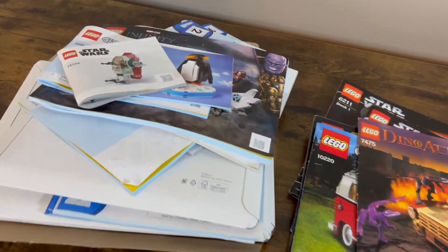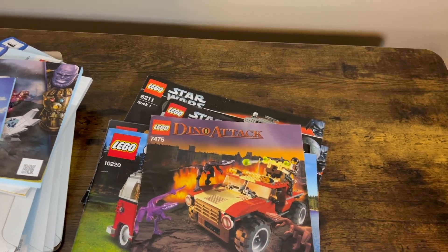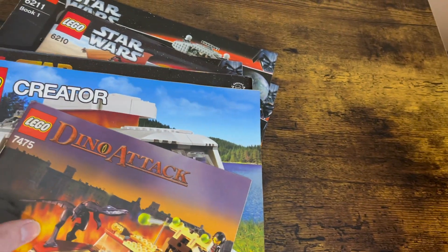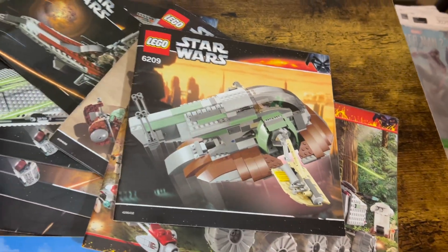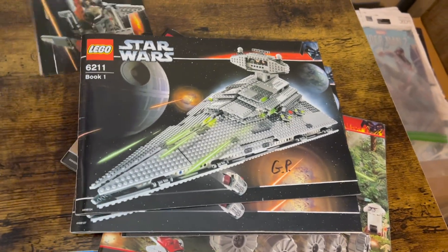Insider Points can be spent for a number of things, but are mostly used as a cashback-type system with Lego in order to get more Lego. Some of the ones I have here are older sets — the good old Dino Attack, the T1 Camper Van, some Lego Star Wars, some old school stuff.